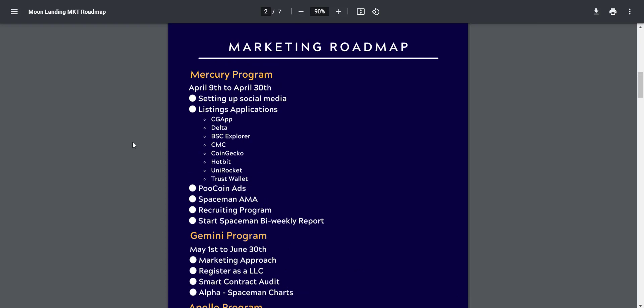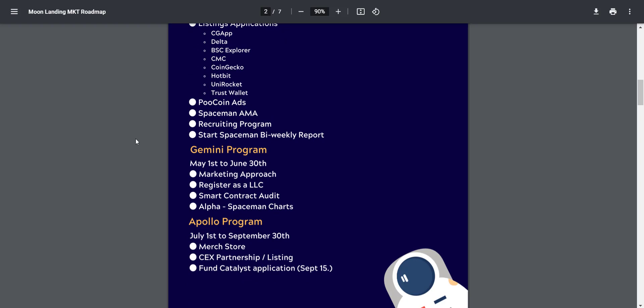Regarding their marketing roadmap, it is also divided into three parts: Mercury, Gemini, and Apollo programs. They have already done social media setup, will conduct AMAs, are doing PooCoin ads, and have applied to CoinGecko and CoinMarketCap — so you will see this token soon on both of those. As you know, once this token is available on CG or CMC you will see an immediate pump in price. In May they will expand marketing and register as an LLC, and their smart contract audit will be done. In July they will have a merchandise store and token will list on centralized exchanges.